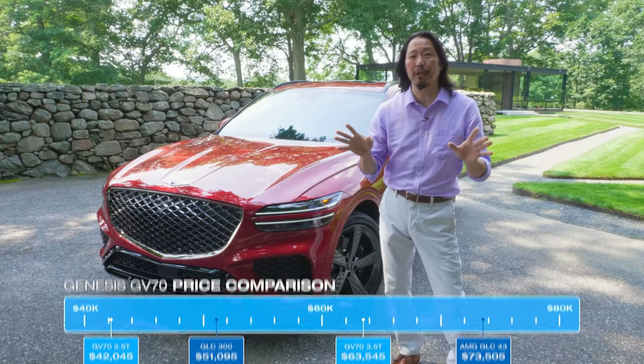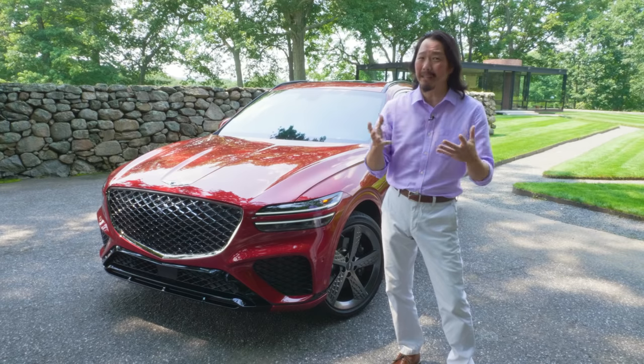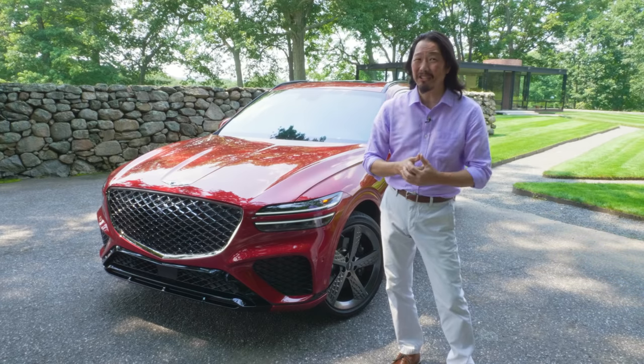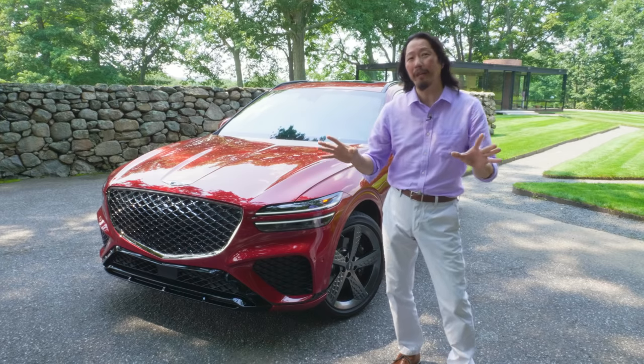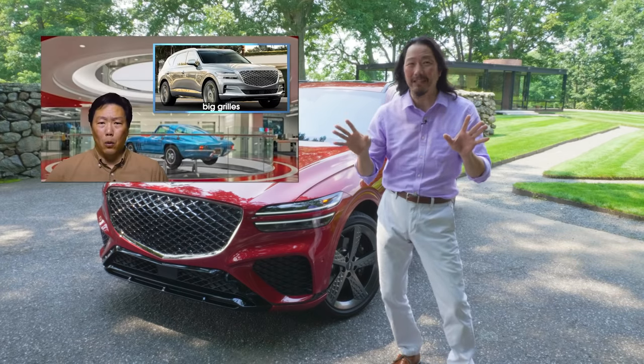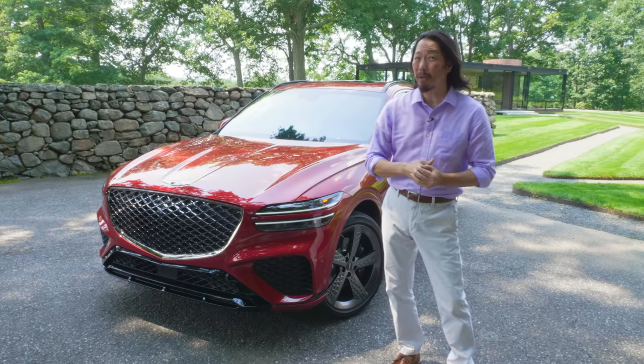Of course, there's more to luxury cars than price, but that's a rather sizable price barrier and begs another question: is the GLC $9,000 better? In a previous video, I made it pretty clear that I wasn't a fan of the GV80's styling. Can this smaller GV70 win me over?